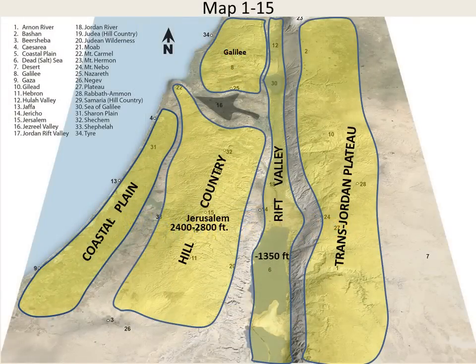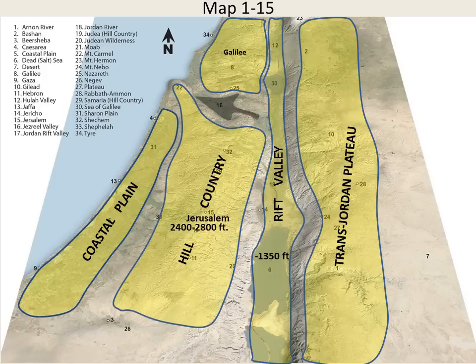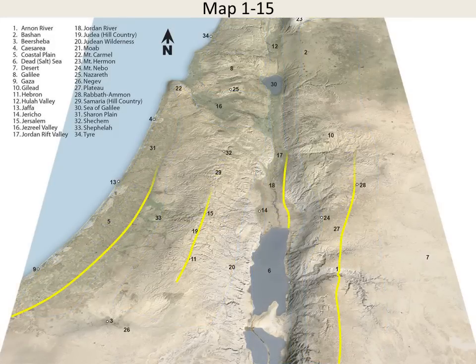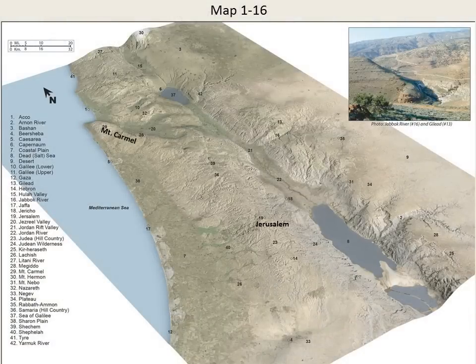In our last video, we learned about the four major geographical zones of the Land of the Bible: the Coastal Plain, the Hill Country, the Rift Valley, and the Transjordan Plateau. Now we will see how each of these regions has a major route that runs through it. Knowing the major routes is important, because towns and cities are often located along the routes, and the Bible records hundreds of events that happen to people at real locations along these routes. Using Map 116, we will mark out four major routes.